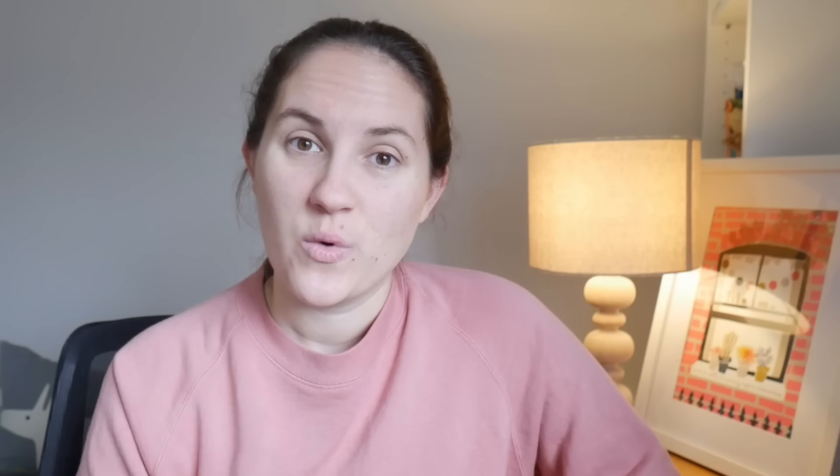In the US, the standard size is 80 inches by 36 inches — I found that on doorandmore.com, so obviously completely trustworthy. We love a rhyme. In contrast, in the UK, the standard door size is about 78 inches by 33 inches. I'm sorry to my British audience who don't measure in inches, but sometimes I need to take liberties. Comment the millimeters below if you like. But an American standard front door is just slightly bigger than a UK standard front door.